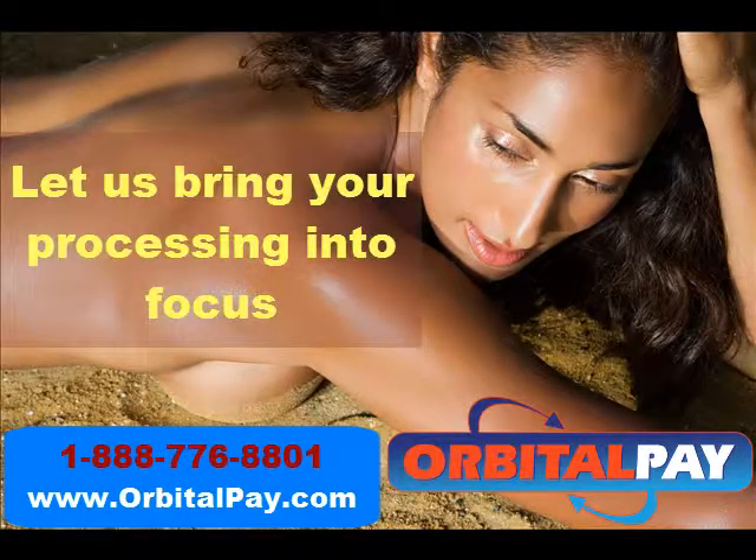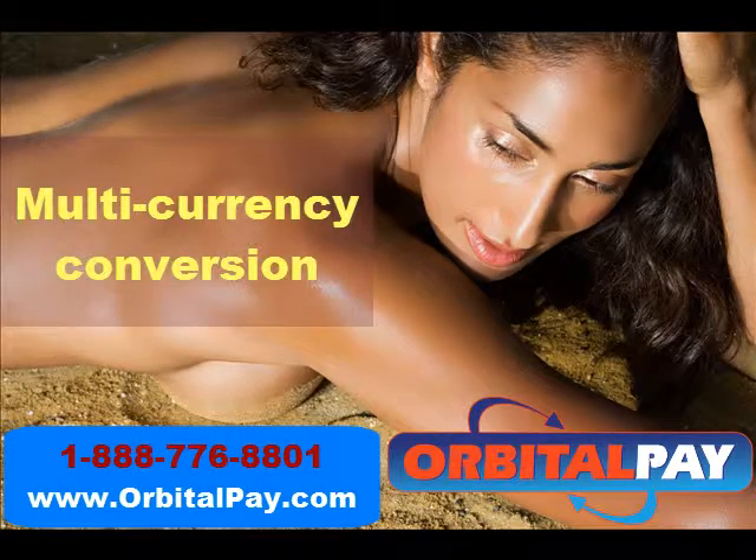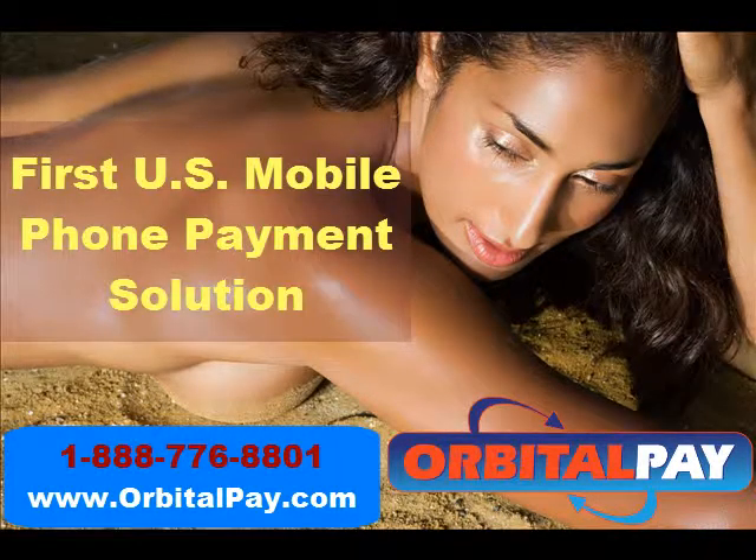Sign up now and let us bring your sales into focus. We offer multi-currency conversion and introduce the first U.S. mobile phone payment solutions.